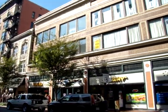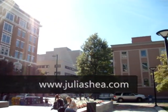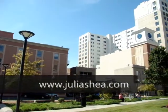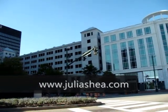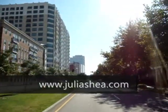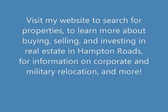If you're looking to buy or sell a home in downtown Norfolk, Virginia Beach, Chesapeake, or southeastern Virginia, visit our website at www.juliashea.com where you can search for properties, find more information about buying, selling, and investing in real estate, and learn more about the beautiful Hampton Roads area. Whether you're looking to sell or in the market for your dream home, you can rely on Julia's professional expertise to help you with all of your real estate needs.